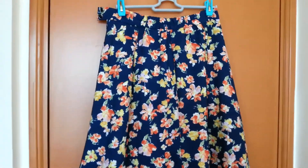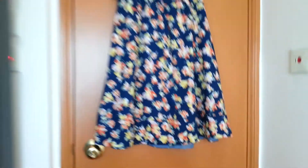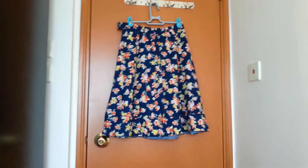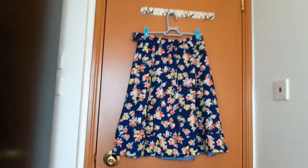I hope you all enjoyed the video. I can put all of this in the wash and then wear them. Goodbye!